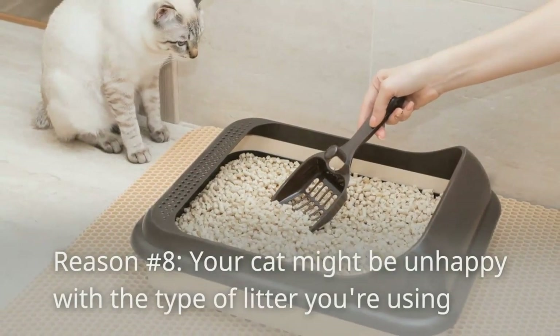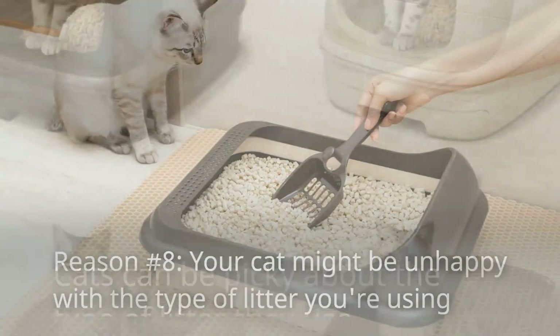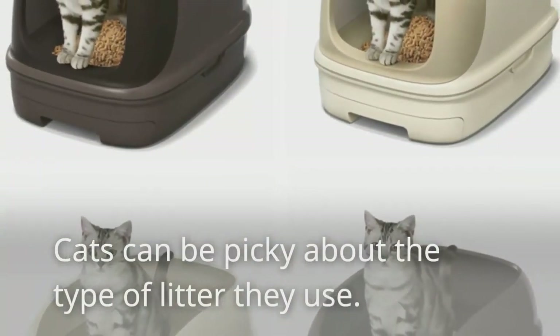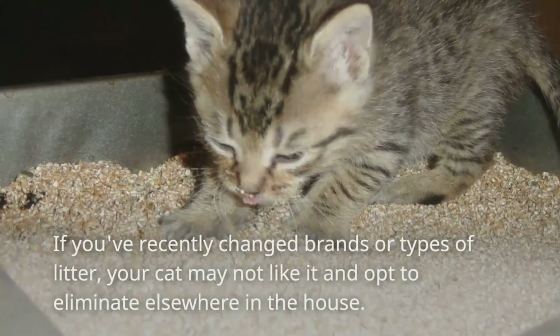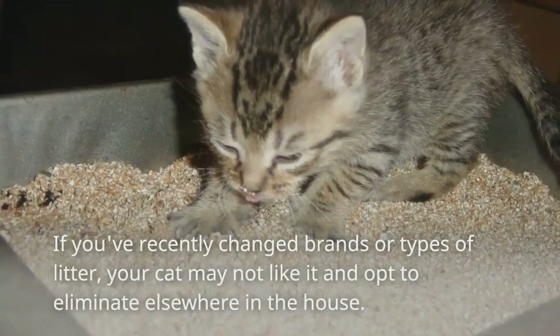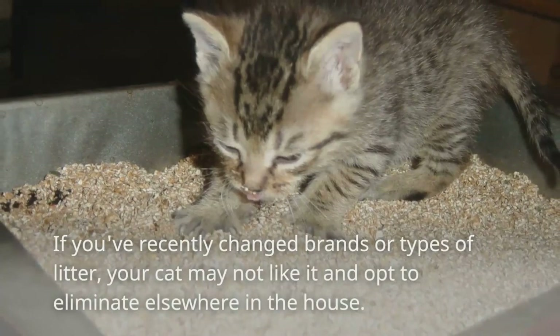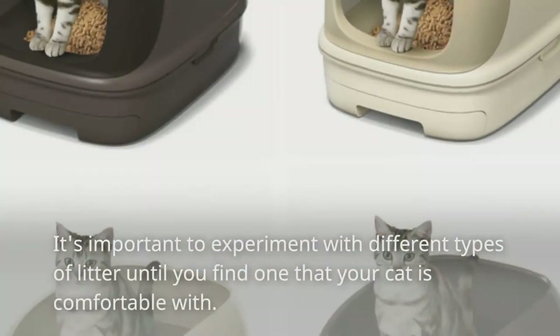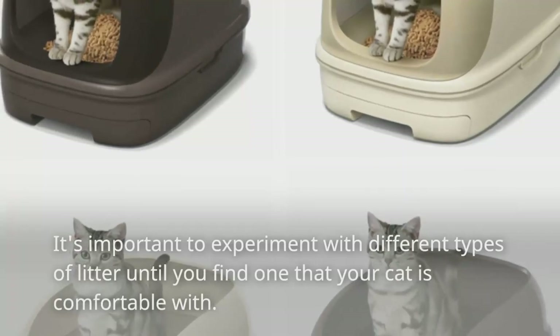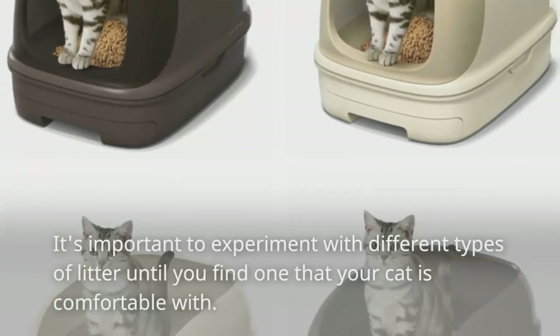Reason number eight: your cat might be unhappy with the type of litter you're using. Cats can be picky about the type of litter they use. If you've recently changed brands or types of litter, your cat may not like it and opt to eliminate elsewhere in the house. It's important to experiment with different types of litter until you find one that your cat is comfortable with.